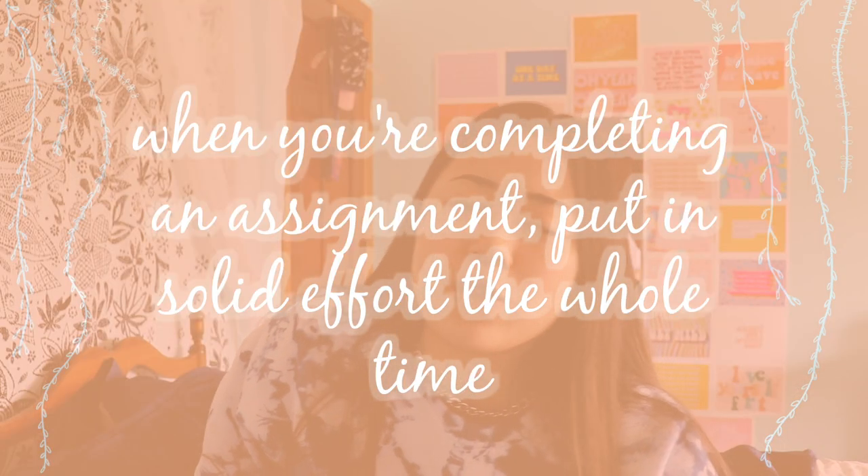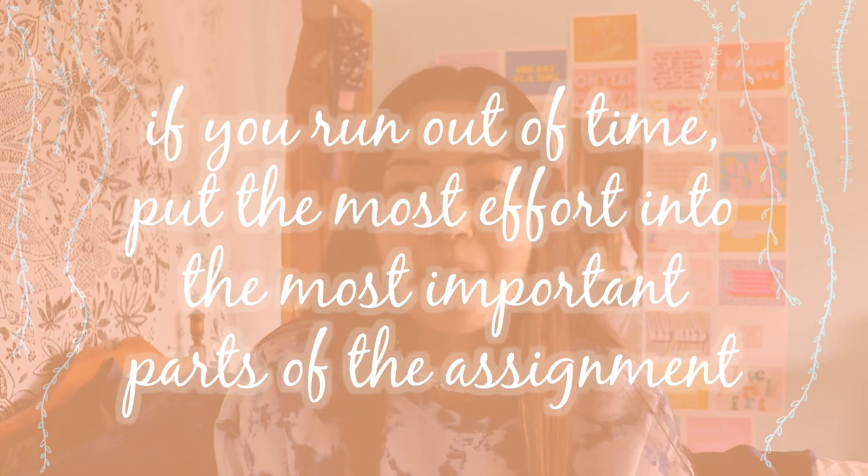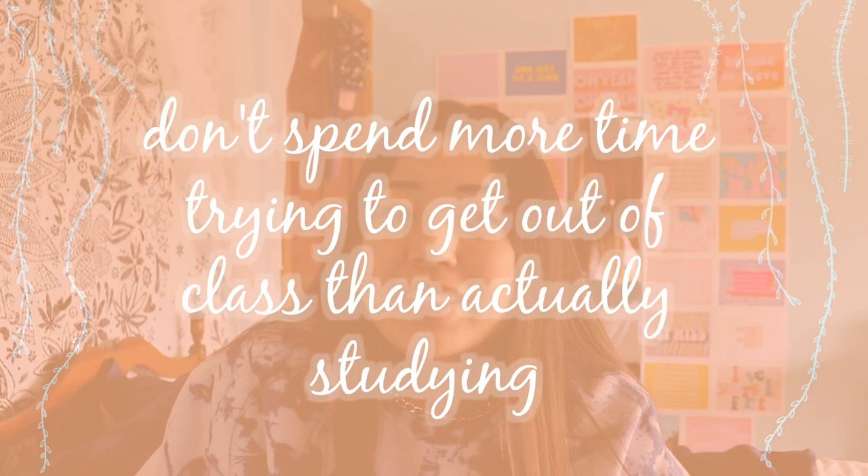Make sure you're putting solid effort throughout an assignment, whether it's a test, essay, or homework. If you're crunched on time and don't have enough time to put a hundred percent into every part, put the most effort into the most important parts — like the thesis in an essay, or the problems worth the most points in a math assignment. Also, don't spend more time trying to get out of class than the time you're actually spending studying. People will spend hours trying to figure out how to leave a Zoom meeting when they could be spending those hours doing the actual work.